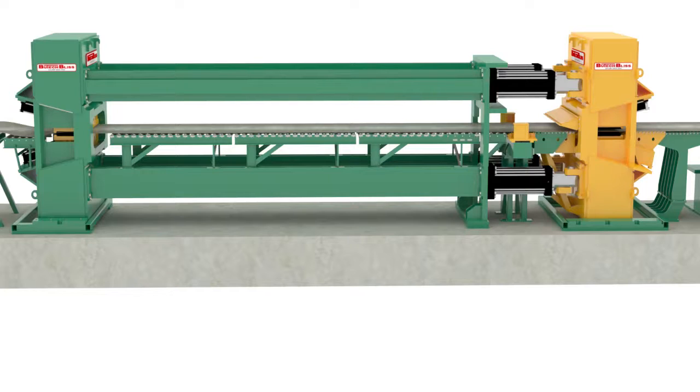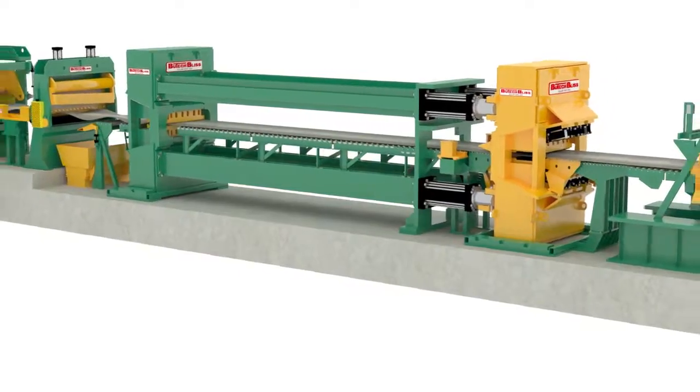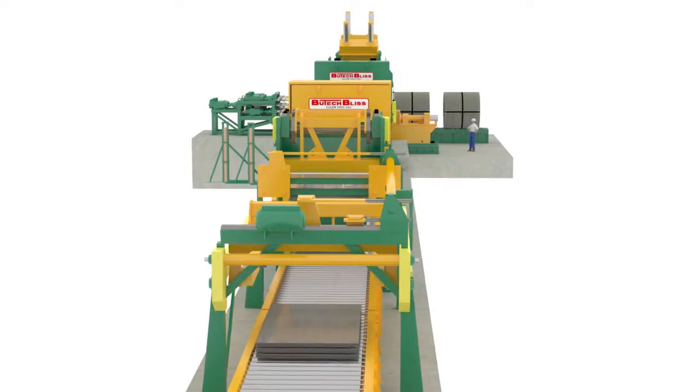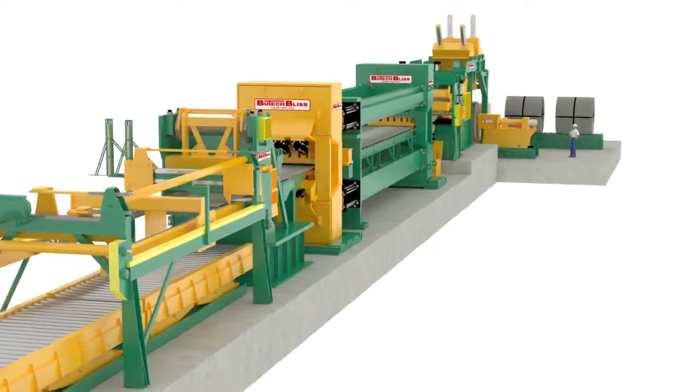Some of these features include variable stretching speeds, variable clamping pressures, and machines capable of varying the stretch and hold cycle time. Butech Bliss utilizes wedge-style non-marking and non-slip gripper heads on heavy gauge hot rolled and hot rolled pickled and oiled coils.